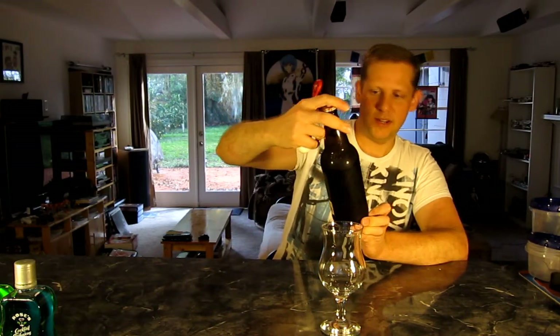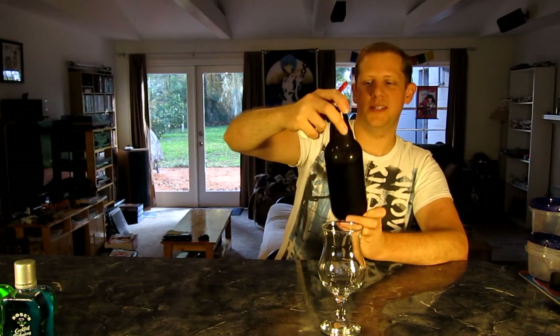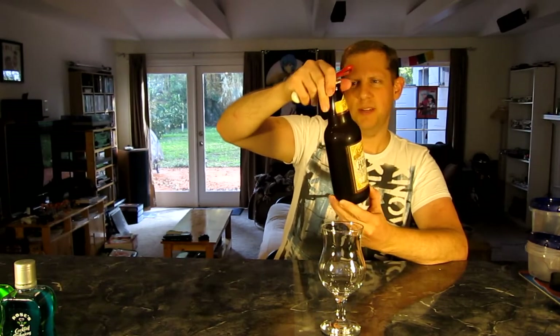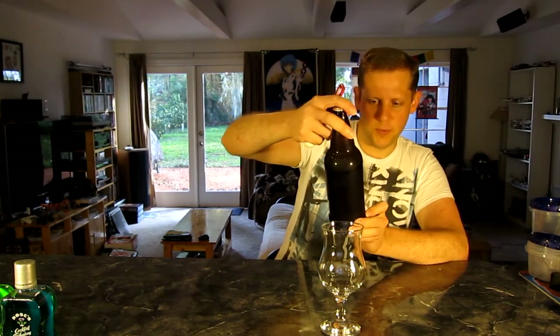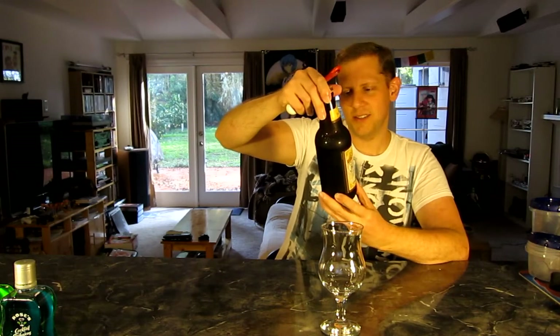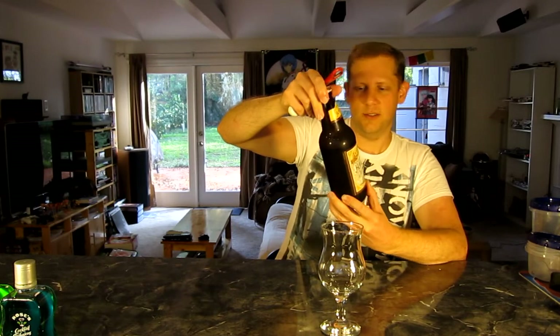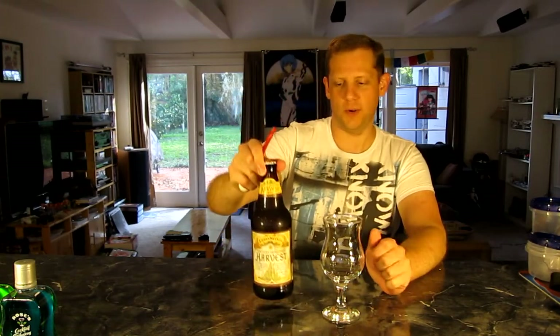Let me give you some of the details on this. It's 6.7% alcohol by volume. This is a 24-ounce bottle — you get 2 ounces more than your traditional bomber — and this was $5.49 at my local organic grocery store.